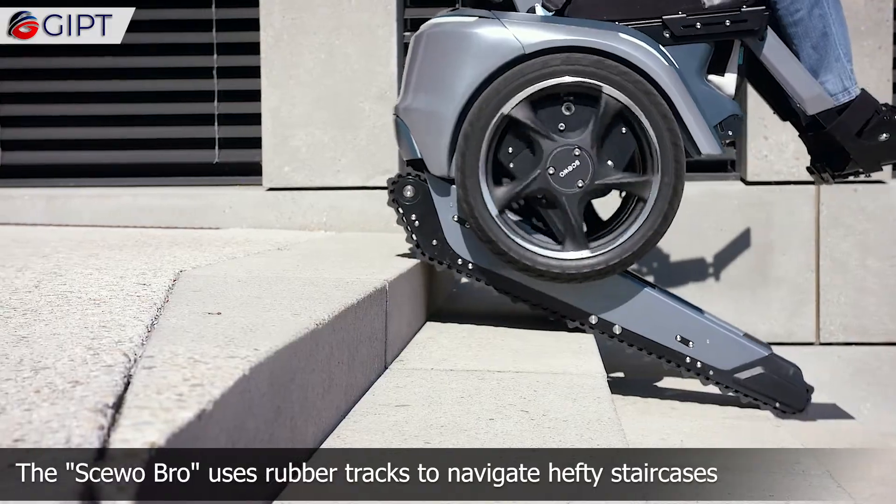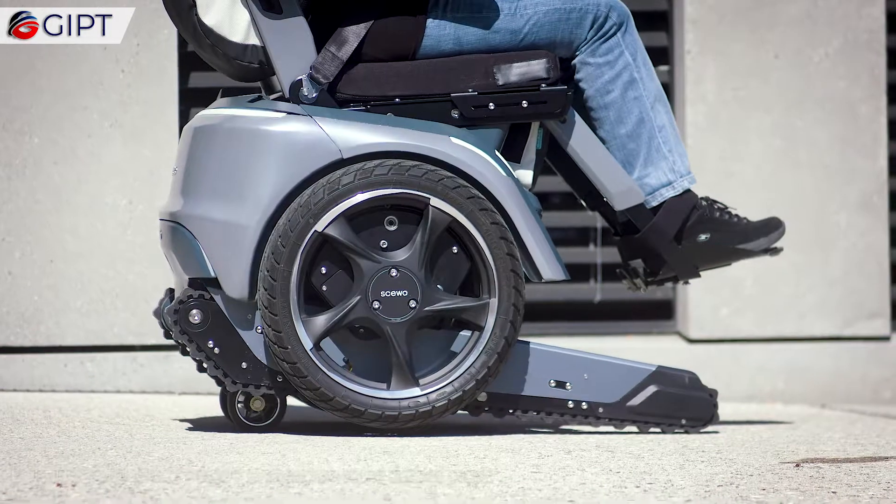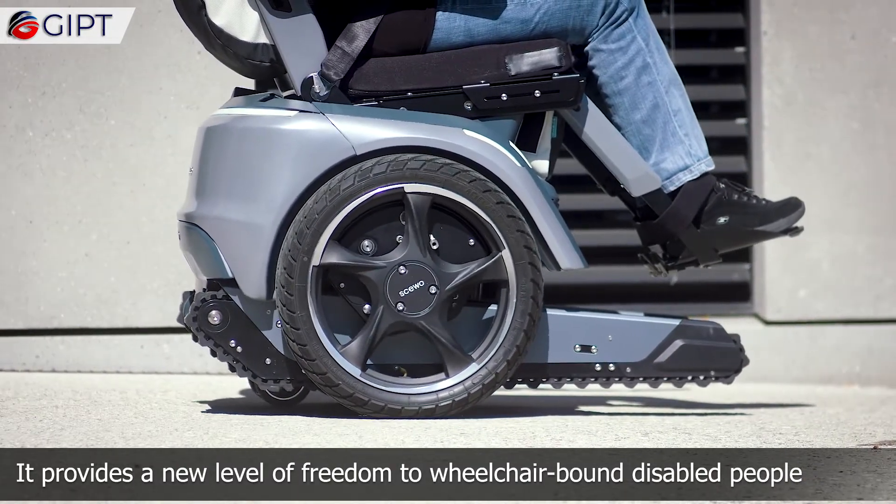The Suobro uses rubber tracks to navigate hefty staircases both safely and easily, providing a new level of freedom to wheelchair-bound disabled people.